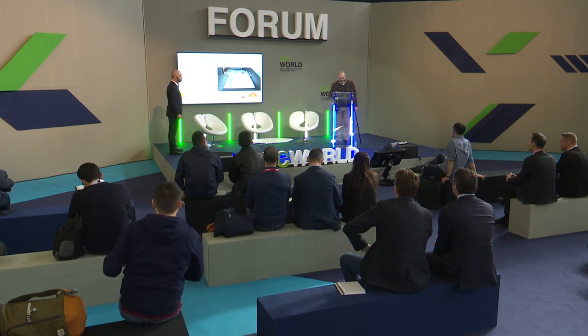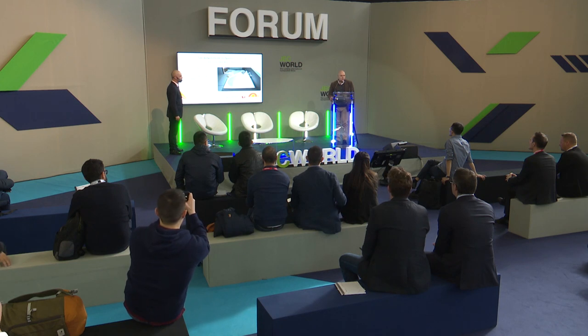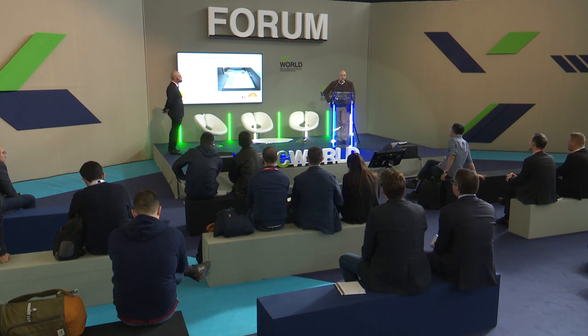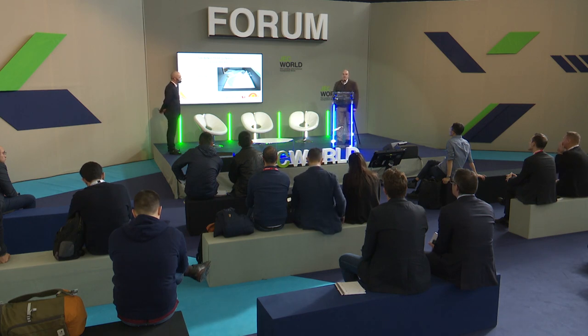I'm Stéphane Guerin and I represent the company Alibar. We are specialised in the manufacturing of bath tubs, shower trays, and panels, based near Paris at Troyes. We started our polyurethane story a long time ago — around 7 to 8 years ago.